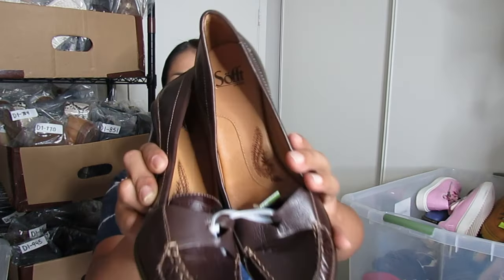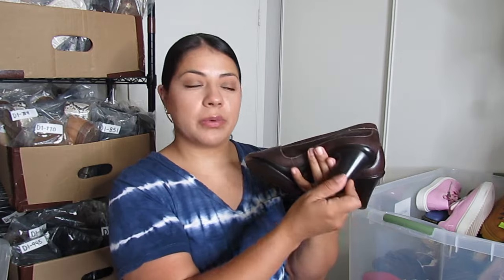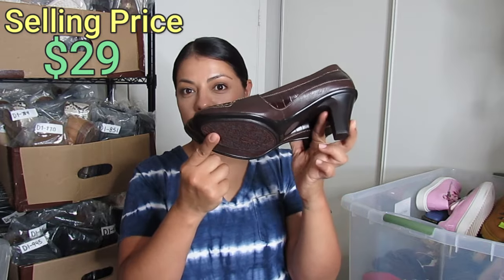Sofft — spelled S-O-F-F-T — is a bread-and-butter brand for me. These are in excellent condition, kind of an Oxford style dress shoe but with a heel. These were $7.50 and I expect to get about $29 for these.